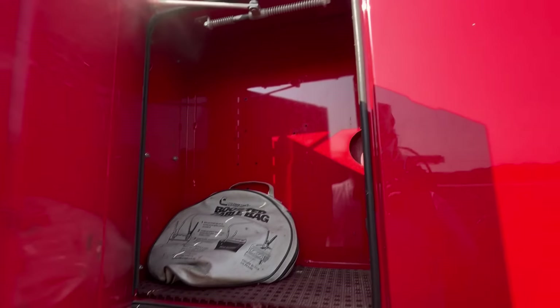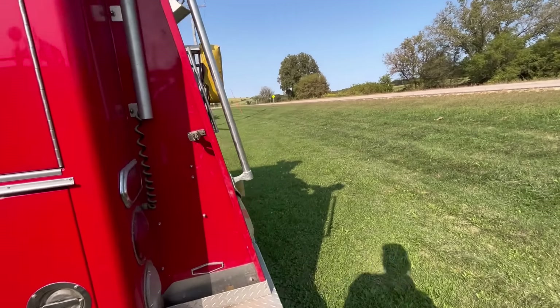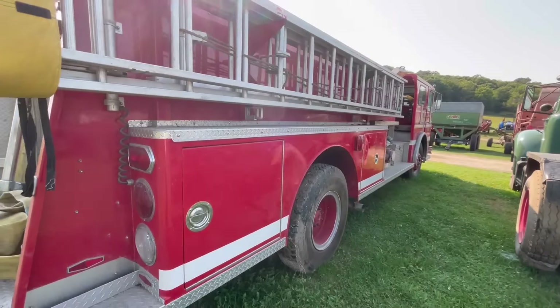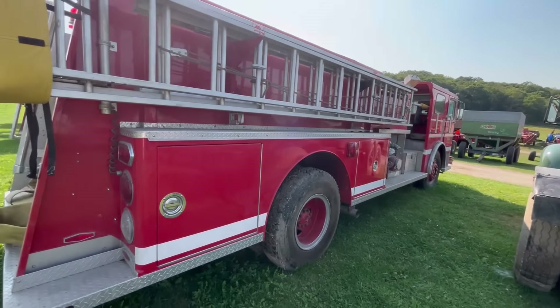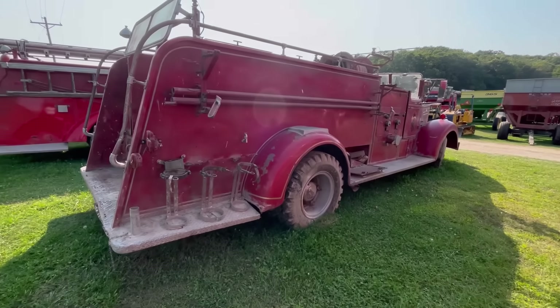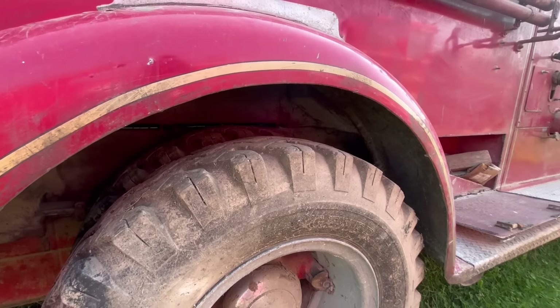Pretty nice body — got all its little clips and doodads. Got some hoses and stuff still, and a ladder — that's all you need.